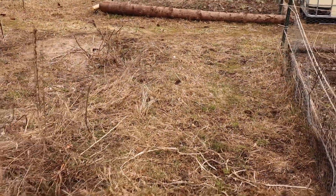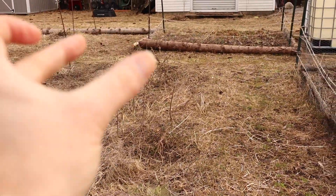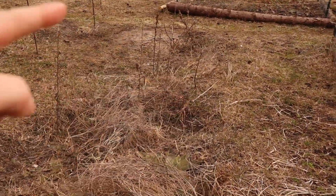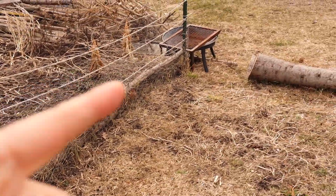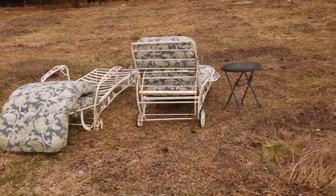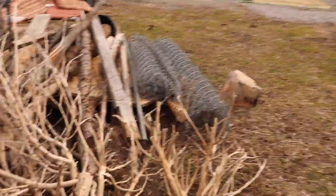This area right here also needs some help and is going to be a grow spot. We're going to make this into a raised bed — we'll have one aisle in here, one aisle in here, and another aisle right here. It'll be all nice and cut up with all kinds of new little spots to plant things. It'll be great.